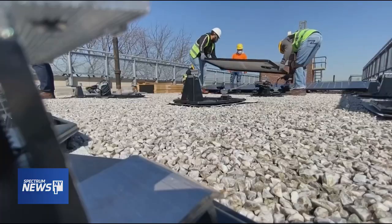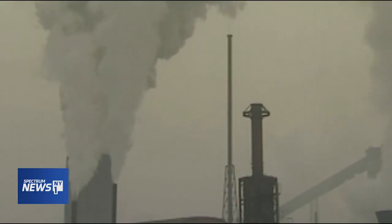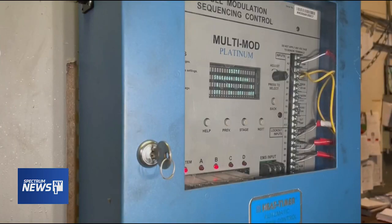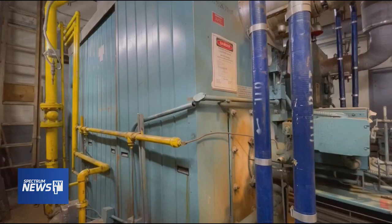The state is trying to transition to cleaner sources of energy, but at the moment most of its electricity comes from natural gas. And the boilers will still be needed to provide hot water for the foreseeable future.